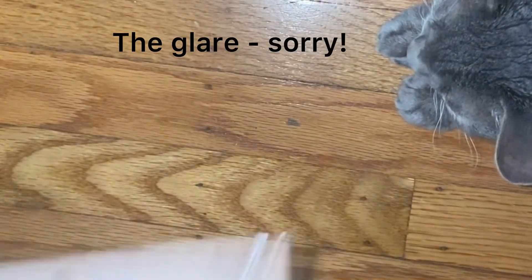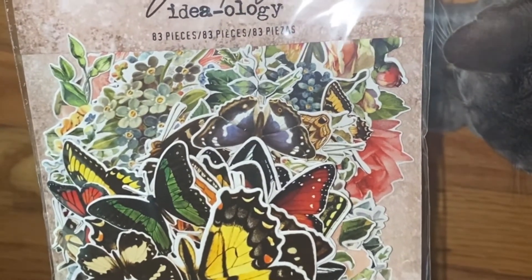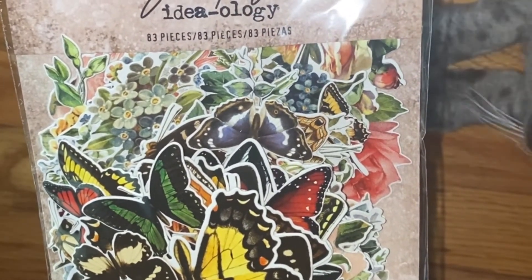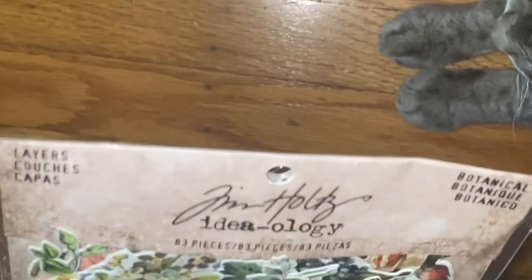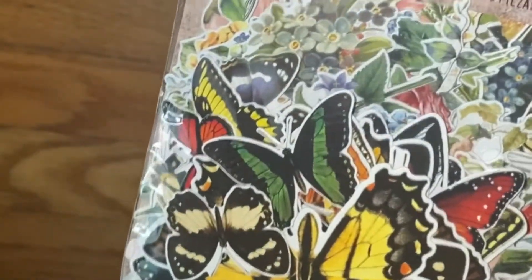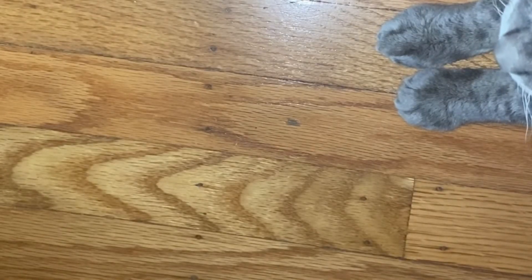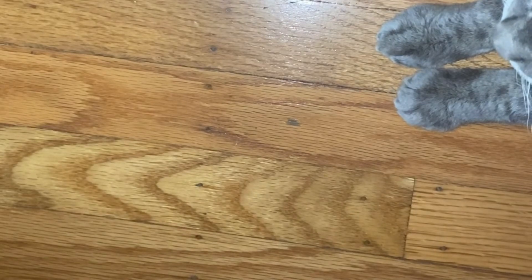I also got all these Tim Holtz butterflies — it's the botanical pieces. I can't quite read how many there are, maybe 63 or 83. I got some more Tim Holtz ephemera, and I also got these stamp sets.